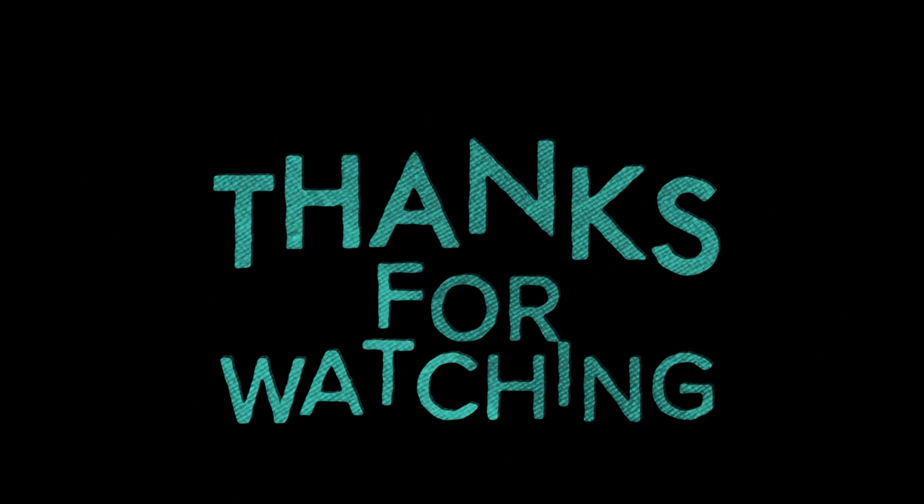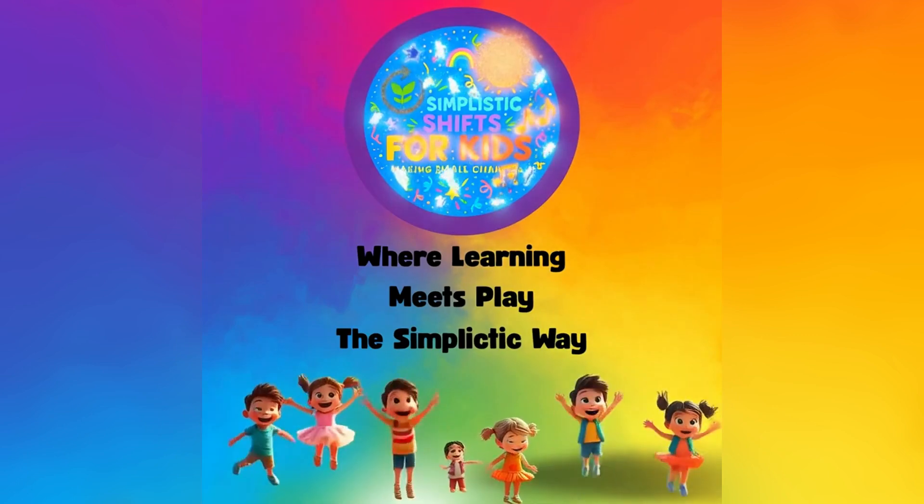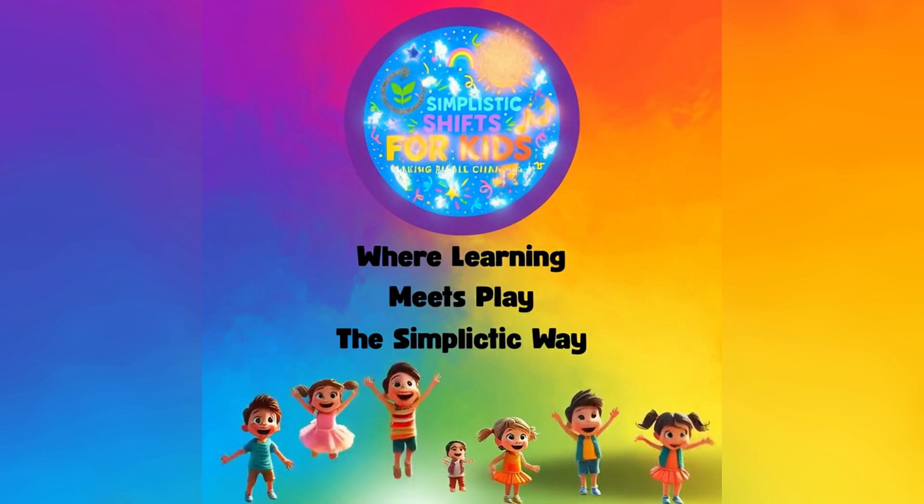Thanks for watching and please subscribe and share. Simplistic Shifts for Kids — where learning meets play, the simplistic way.